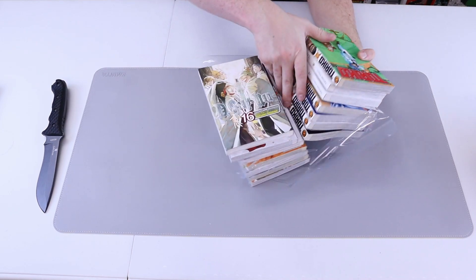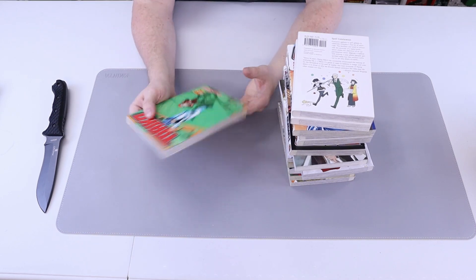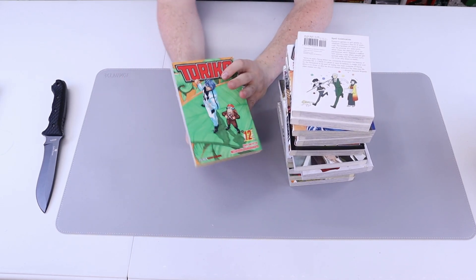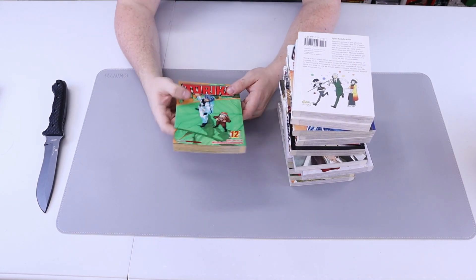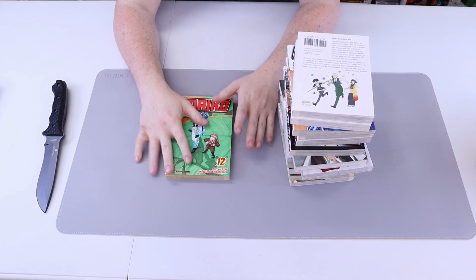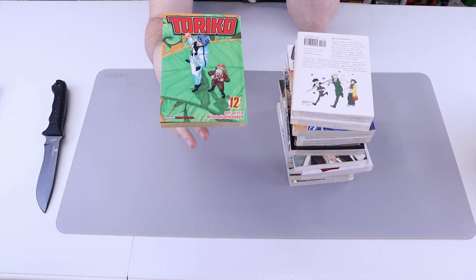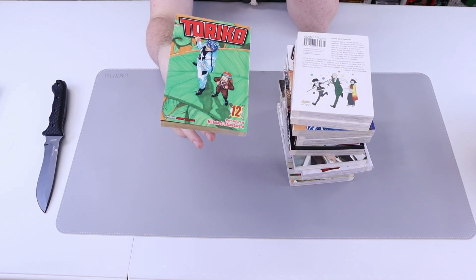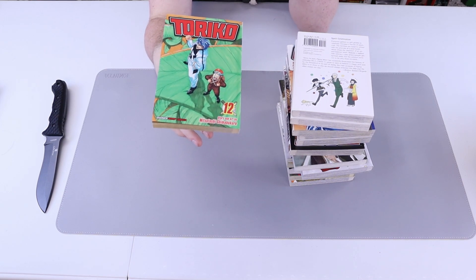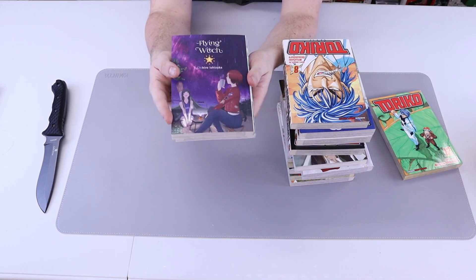Got Toriko number 12 — I'm still collecting these one at a time. I'm not having much trouble finding them, but there are a couple volumes like 10 and 16 that I'm having trouble finding. If you have them, let me know and we can wheel and deal.